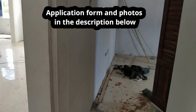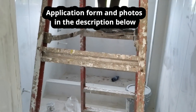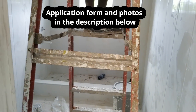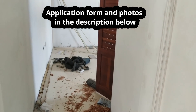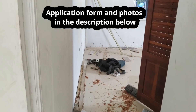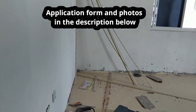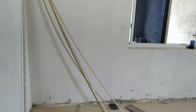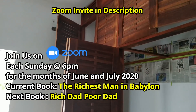All right, so this is the bathroom. Doing some work, continuing the work in here. Hi, hello, how you doing? All right. Working hard, right? Yeah.